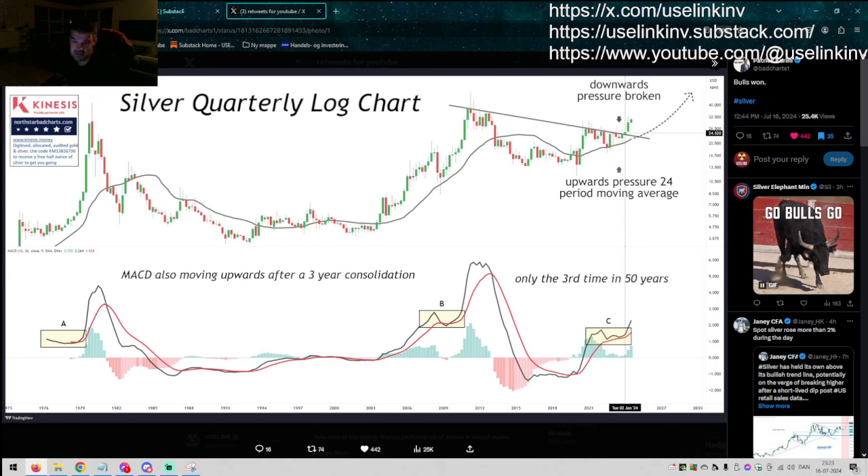Ever since we broke $26 — in my opinion that was the big go-go level. We ought to see all-time highs in silver. We ought to break $50. In my view, there's no question about it, really.